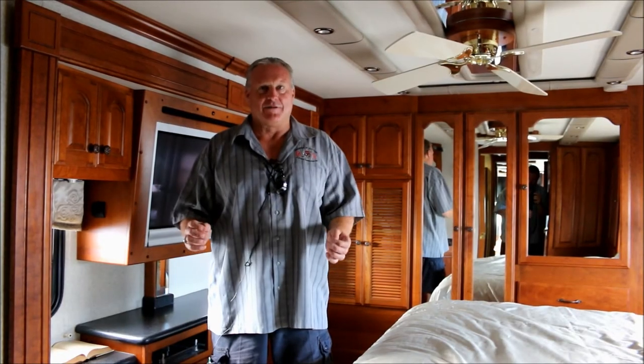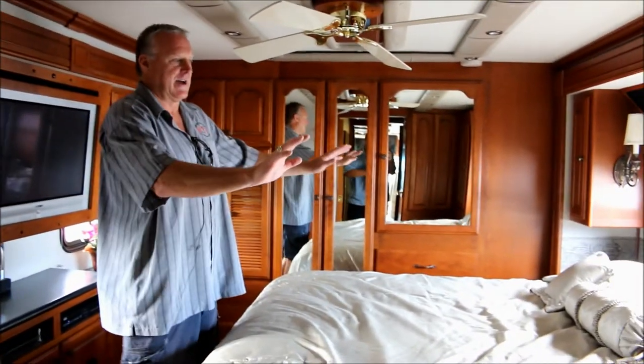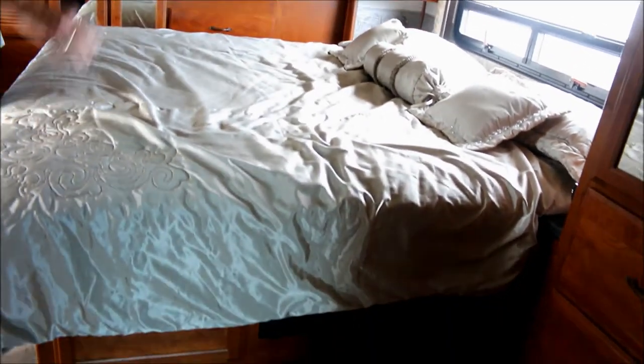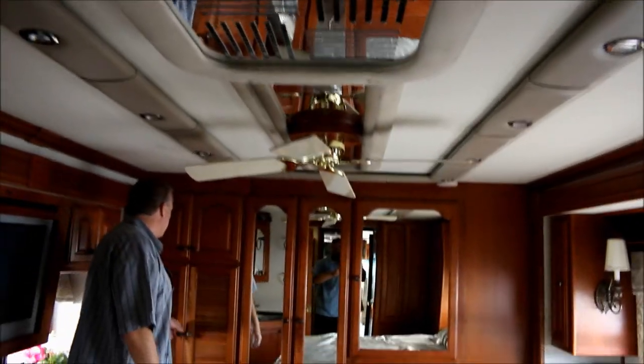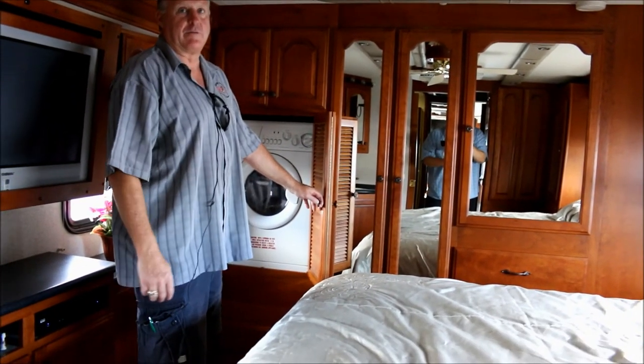Back in the bedroom — this is a quad slide coach, so there's a slide out here and the king bed slides out as well. It's got nice custom bedding, a custom mattress, and a ceiling fan. Closet space back here is very ample. We also have a Splendide combination washer/dryer — I prefer these and think they work really well.